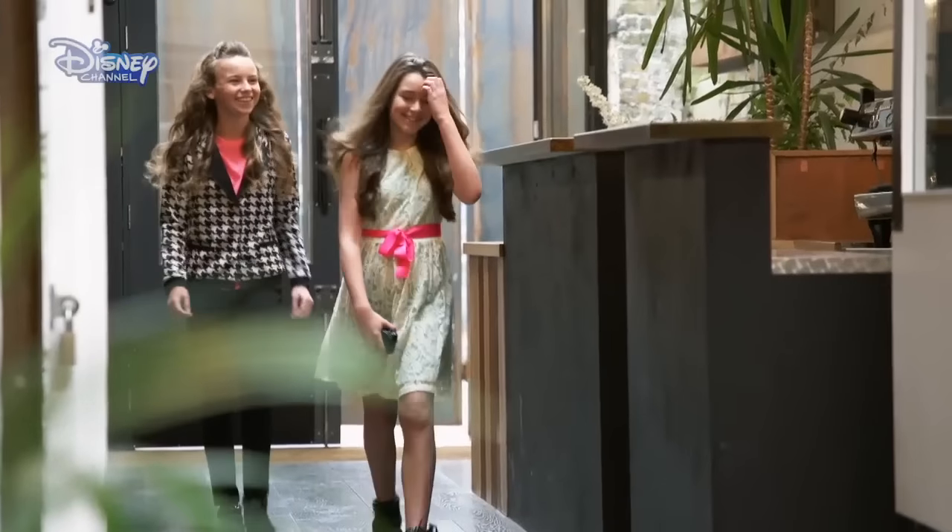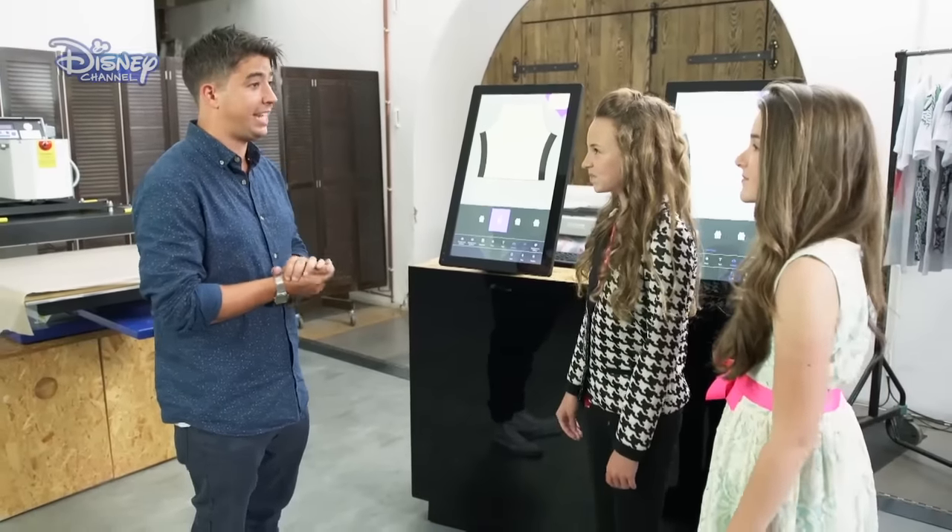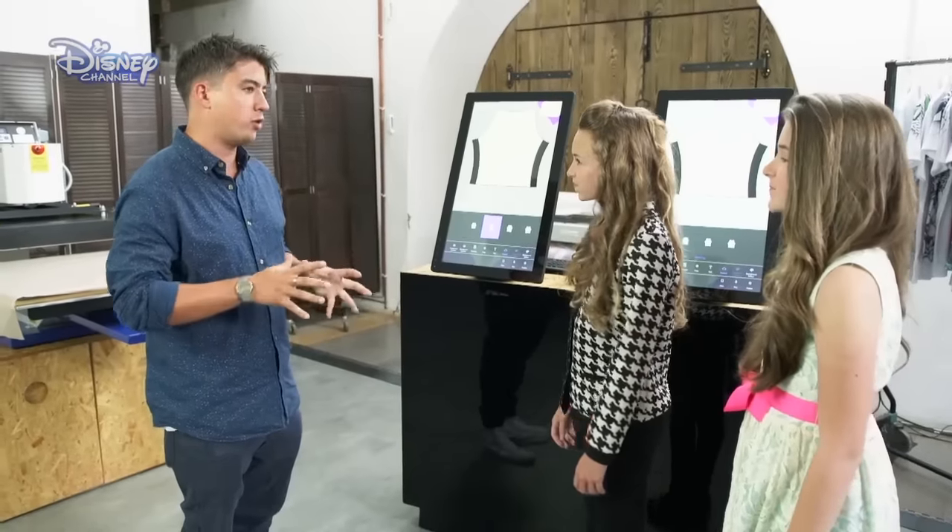It's time for Hattie and India to get their creative brains in gear. Hi girls, how you doing? So Mini's challenged you to create your own piece of unique fashion using the latest technology. Do you guys use gadgets yourself? Yeah, we use them all the time. Fantastic. This is all about Mini's style, so has she got a specific style that you can explain to me?